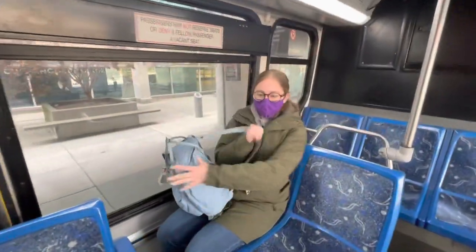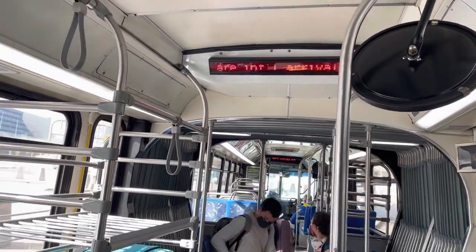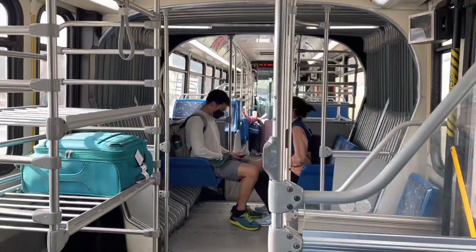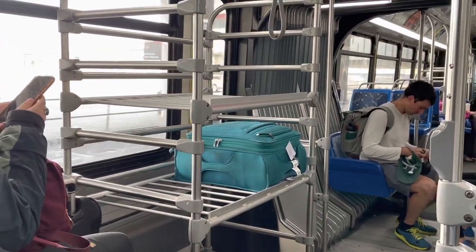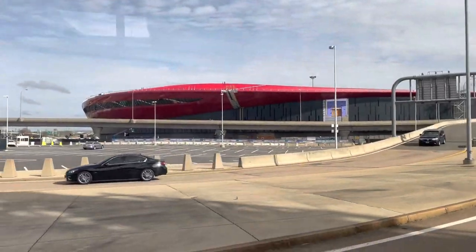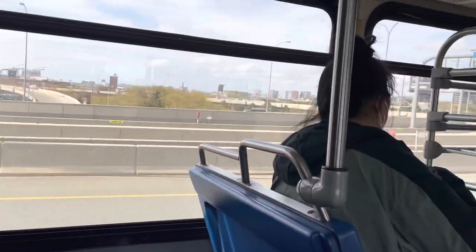Rides on SL1 are free, which makes this a particularly attractive way to get to the city. Notice the large baggage racks — a nice touch for airport transportation. After looping to stop at every terminal, the bus makes its way onto Interstate 90, also known as the Massachusetts Turnpike.